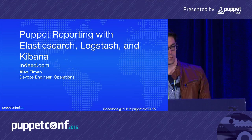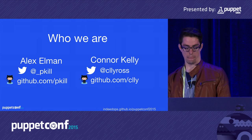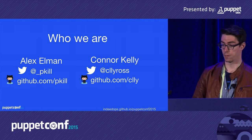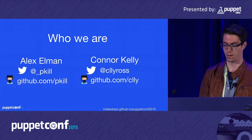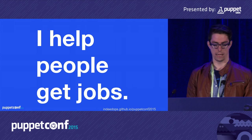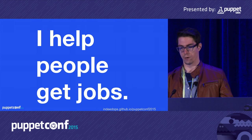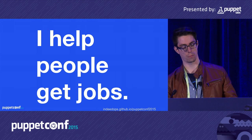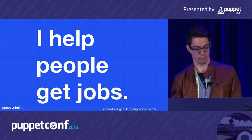I'm Alex Ellman. I'm a DevOps engineer at Indeed.com. Connor Kelly is a colleague of mine who was an immense help in preparing this talk, as well as my team back in Austin. I'd also like to thank Puppet Labs for inviting me. Indeed.com is the world's largest search engine for jobs — 180 million unique visitors in 55 countries in 28 languages.